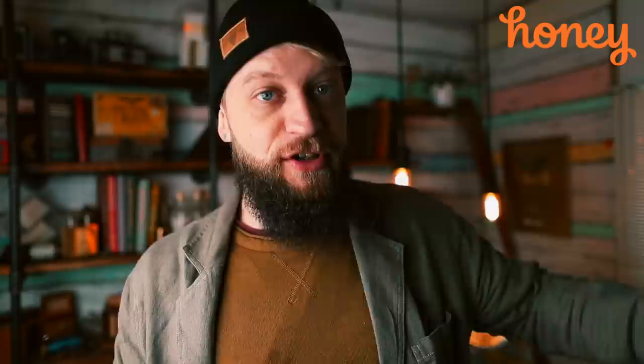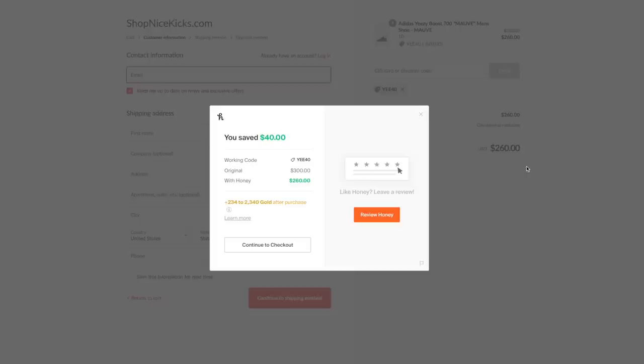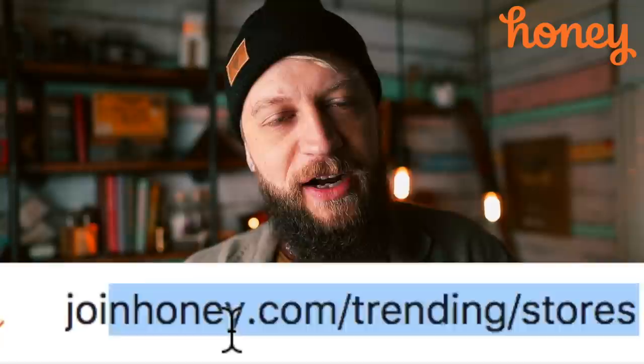This video is brought to you by Honey. For those of you who don't know, Honey is a free shopping tool that automatically searches the internet for the best promo codes every time you buy something online. It works with over 30,000 websites. I've used it on sites like shopnicekicks.com and Ray-Ban. I'm a sneaker guy — I like to collect sneakers — and I just so happen to save $40 on a purchase of some Yeezys, which is pretty cool. Otherwise I would have not saved any money whatsoever. It literally only takes two clicks to install. All you gotta do is go to joinhoney.com/chrisramsie or click the link below.